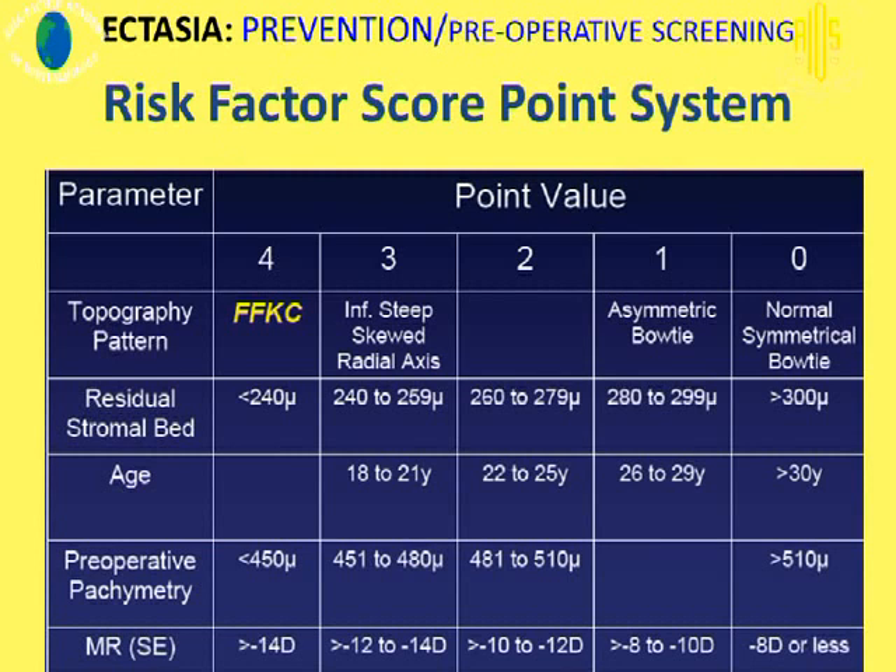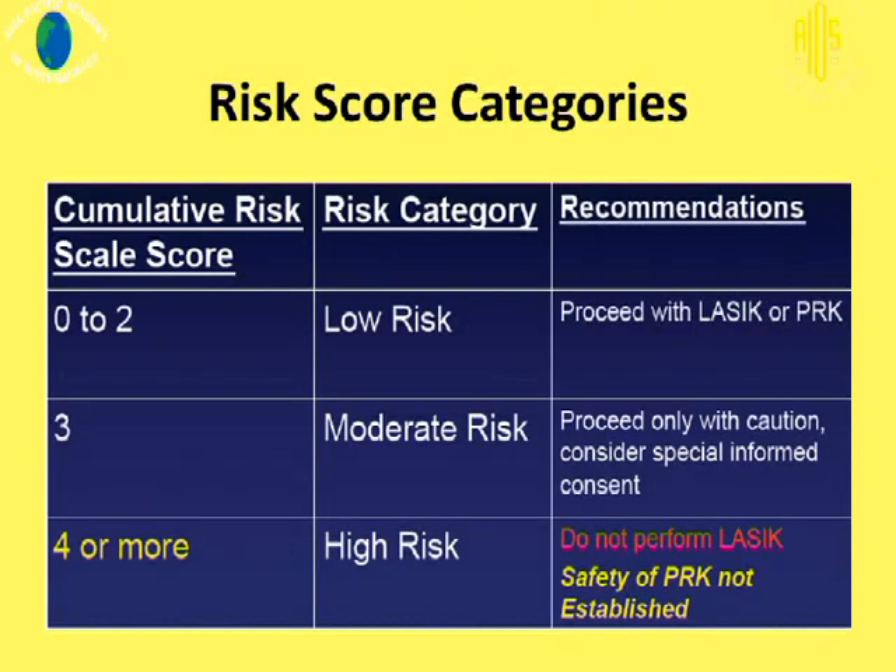We are all familiar with the RSCE scoring system, where we look at corneal topography, residual stromal bed, age, and preoperative pachymetry, as well as refractive error. The safer zone includes non-symmetric bow tie topography, residual stromal bed more than 300 microns as Barraquer recommended, age more than 30 years, corneal thickness more than 510 microns, and refractive error of minus 8 or less. As we move toward higher-risk parameters — thinner residual stromal bed, younger patients — a total score of 0–2 is low risk and you can proceed; 3 is moderate risk, proceed with caution; and 4 or more is high risk, and you should not do LASIK.